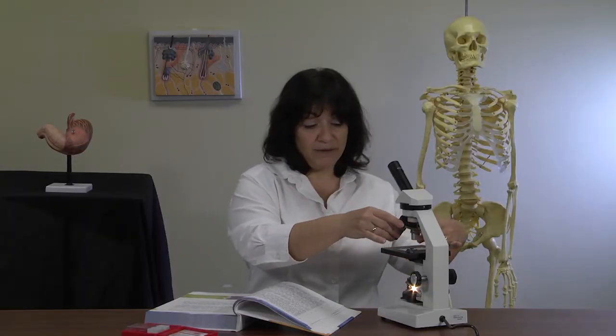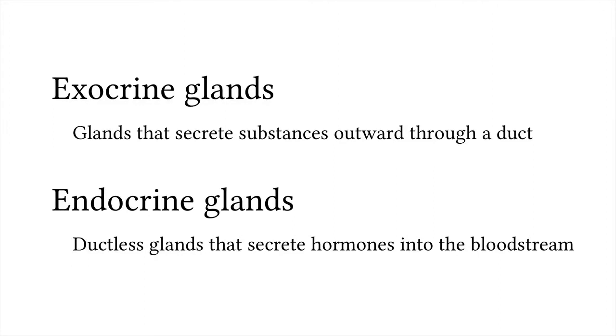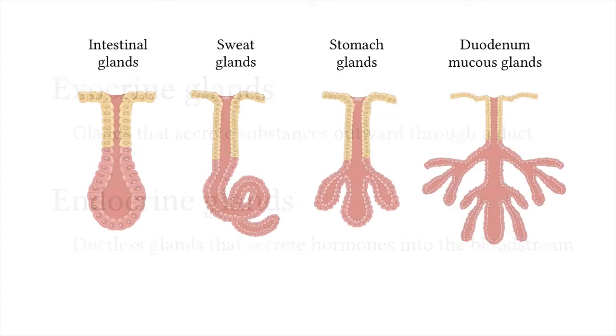At that point, turn it down to low power, remove your slide, clean everything up and put it away. Now that you've looked at some tissue under the microscope and have the two new definitions under your belt, let's discuss exocrine glands. Here are a few types of exocrine glands in the body.